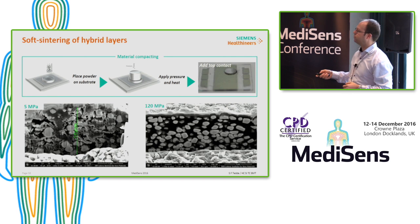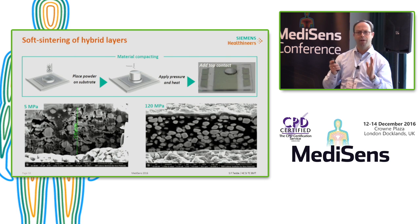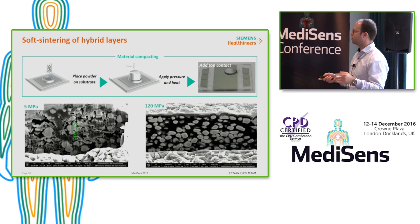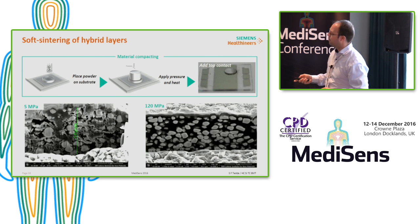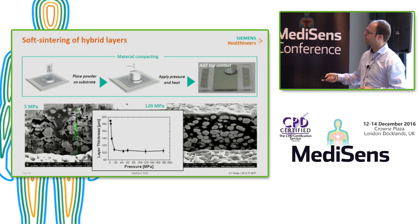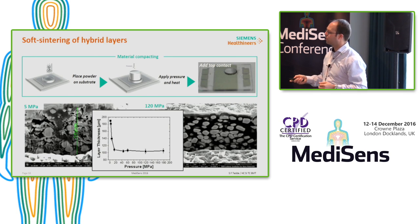Here is a plot of two different pressures applied. At 5 MPa compaction is still insufficient, but at 120 MPa a very nice compact film is achieved. We also performed a pressure series confirming that already at 15 MPa we have a completely compacted layer.